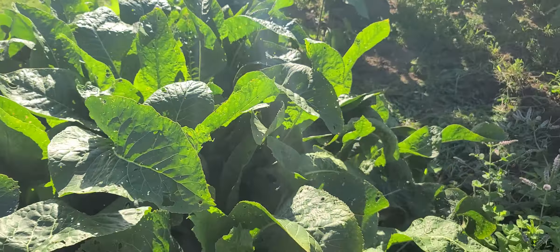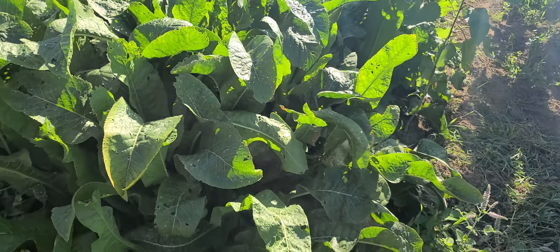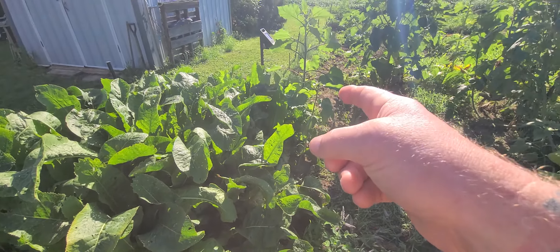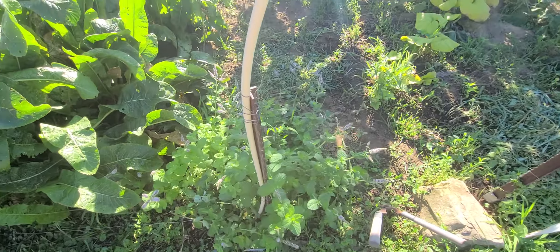Alright, close to middle of August. This is going to be a quick tour. We've got our horseradish still doing well. Rhubarb's coming back, I'll show you that. Mint's gone crazy.